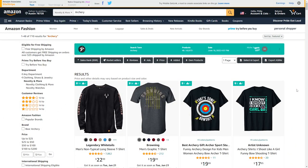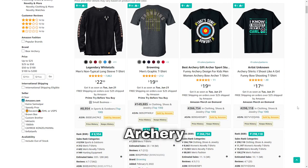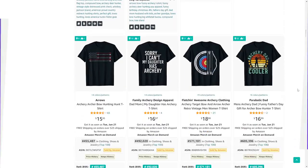The 47th niche is archery. It's not a mainstream sport but there are still plenty of t-shirts in this niche selling pretty well, so definitely consider getting some nice evergreen designs out there.